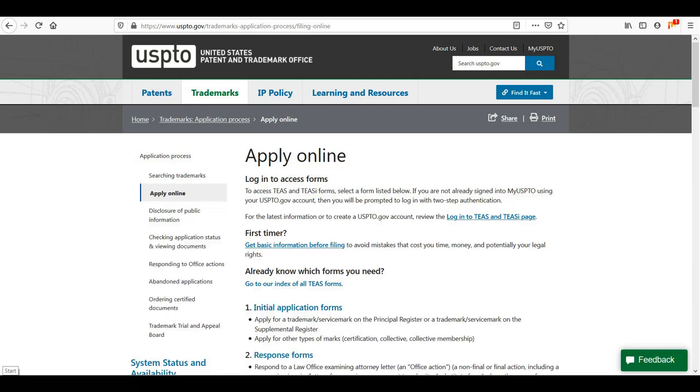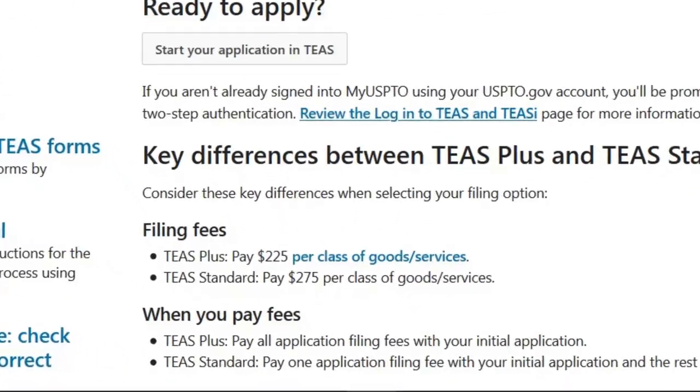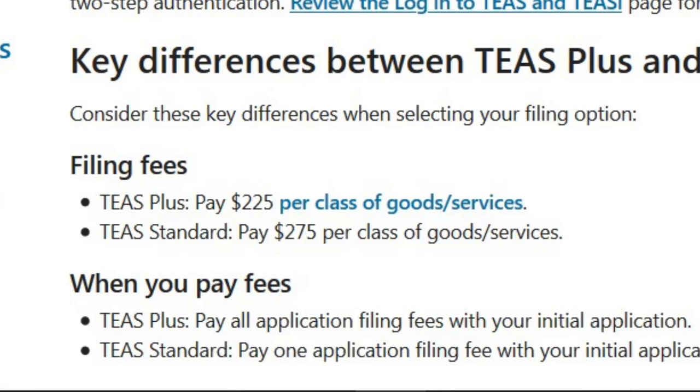The fees can get kind of pricey. It's cheaper to file online, which is why I recommend these steps. Trademark fees for electronic applications are around $225 to $400 per class of goods or services. So if you're doing it for clothing and the music industry, that's already two times that amount. It's not cheap, but it is worth it to do.